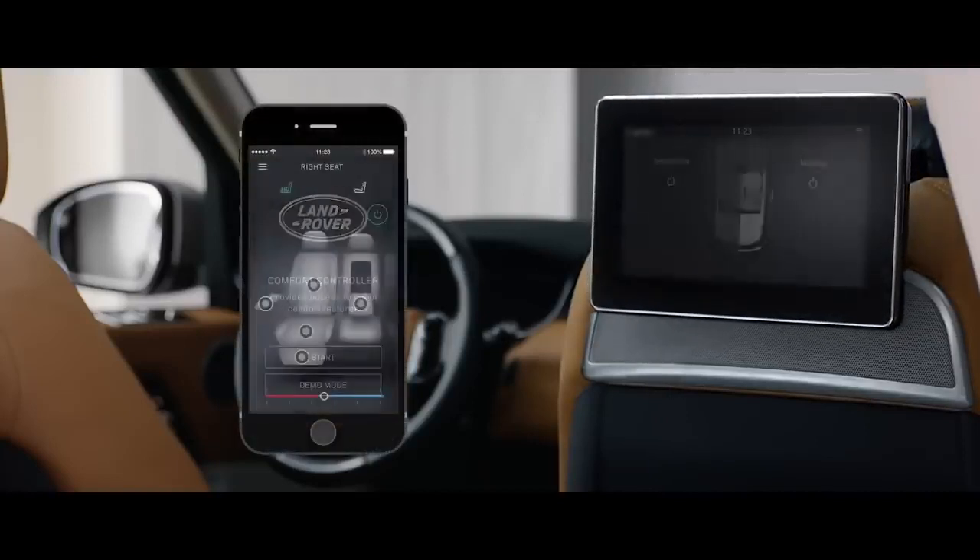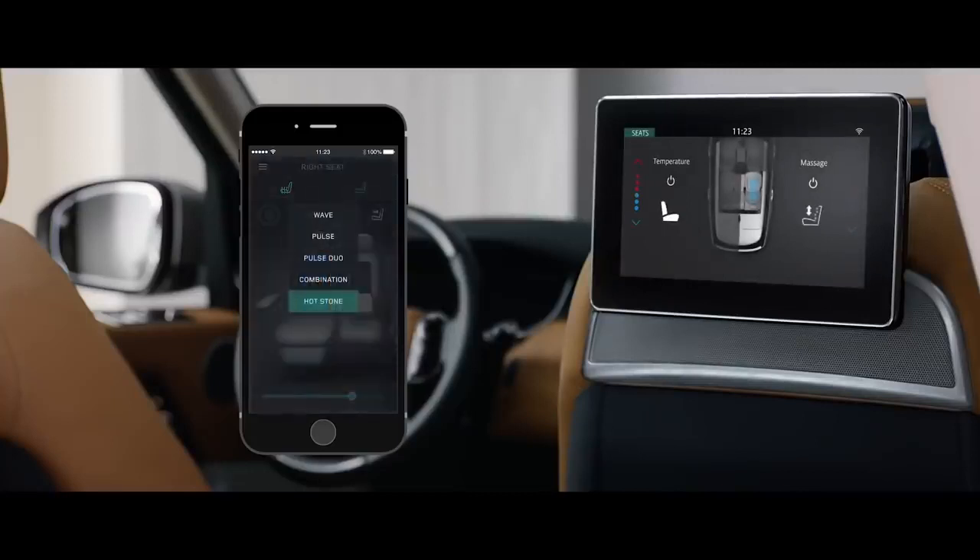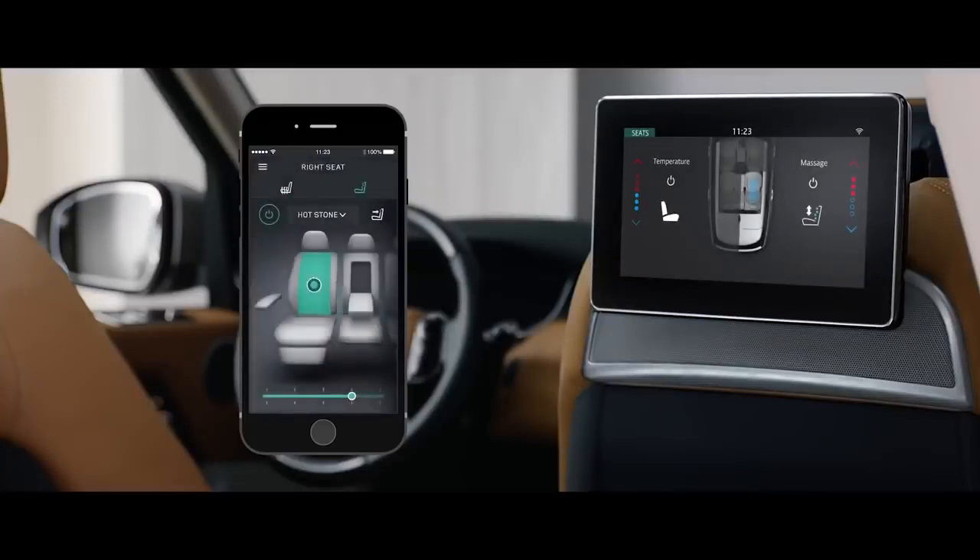With the comfort controller app, seat heating, cooling and even the hot stone massage functionality can all be controlled from your smartphone.